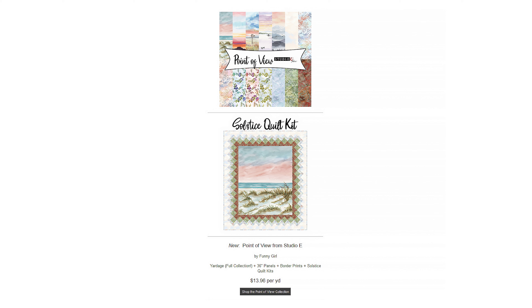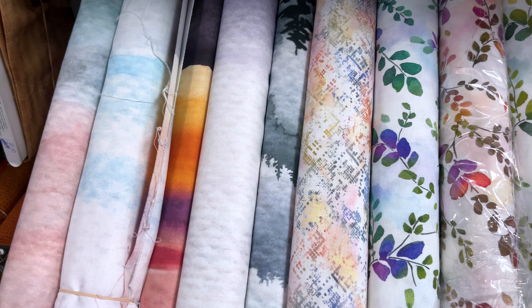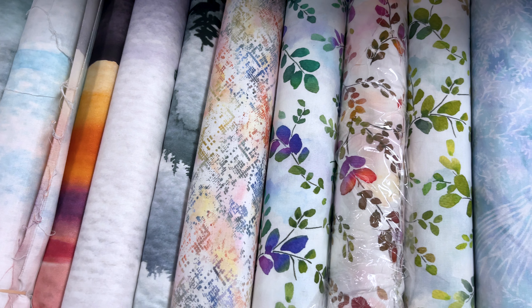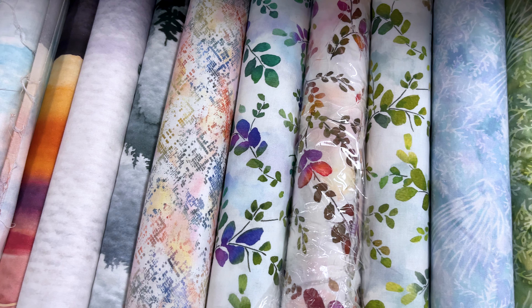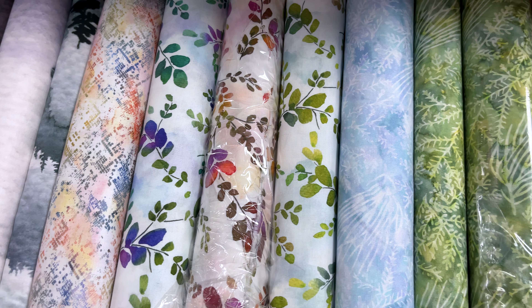Next up, we have a collection from Studio E called Point of View. With this collection, we have the full yard collection, 36-inch panels, the border print, and also the Stolzest quilt kit. This is a very landscape-themed group with a lot of running yardage of various pictures. There are five different landscape prints to be exact: leaf sprigs, ferns, pine, clouds, and tapestry textures on top of that.